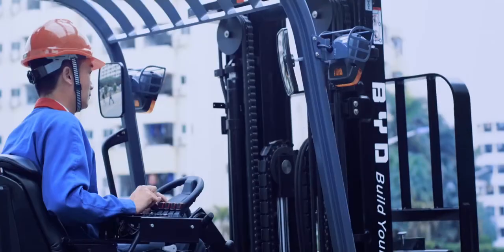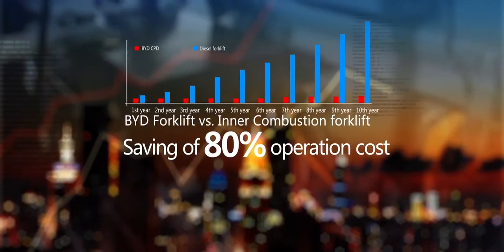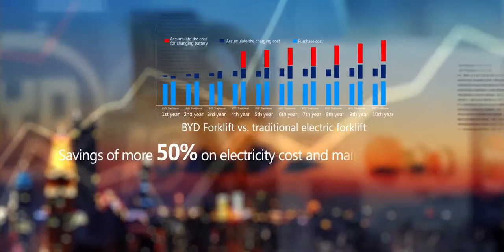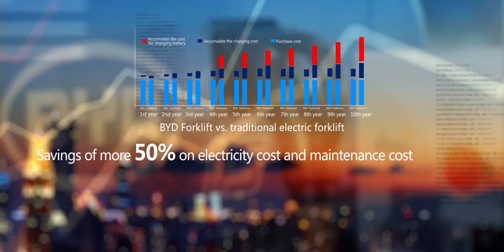BYD forklift saves more than 80% of energy consumption compared to inner combustion forklifts throughout its service life, and saves more than 50% of energy consumption when compared to the traditional electric forklift.